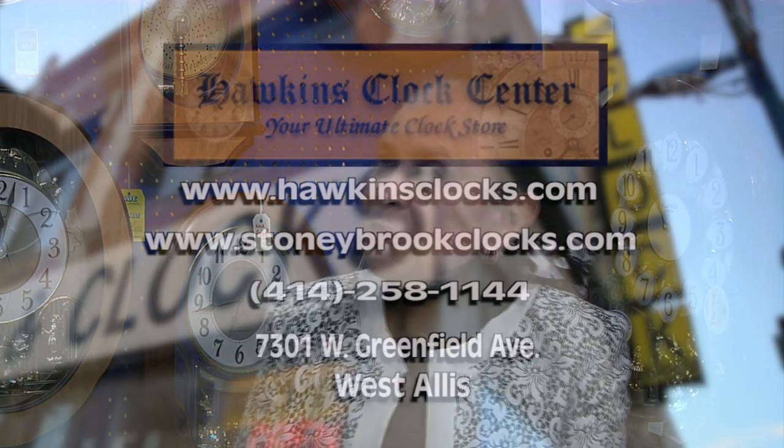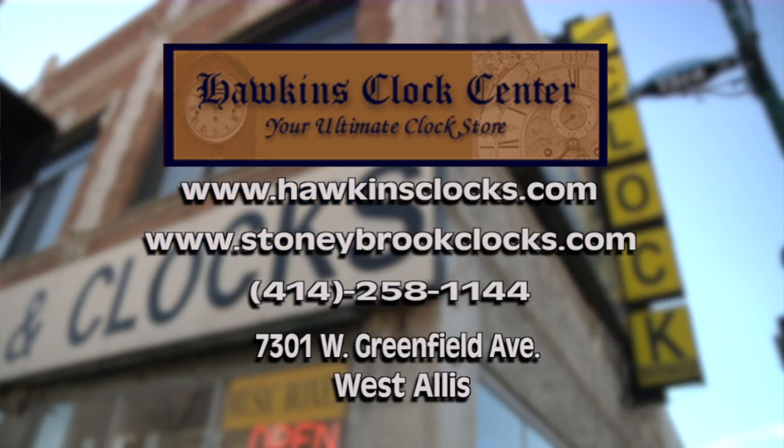Thank you, Gloria, for joining us today. If somebody wants to come in and buy a clock for an anniversary or a birthday, how can they get a hold of you? There are several ways — we've got two websites: the website for the main clock business and the website for the manufacturing business. It's www.hawkinsclocks.com or www.stonybrookclocks.com, and otherwise you can always reach us at area code 414-258-1144.